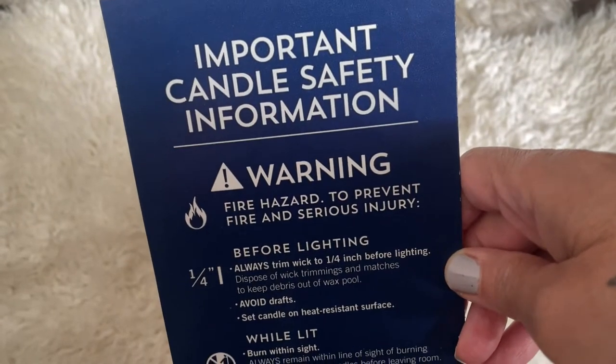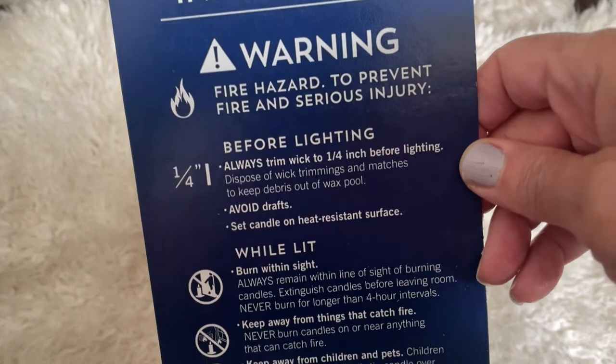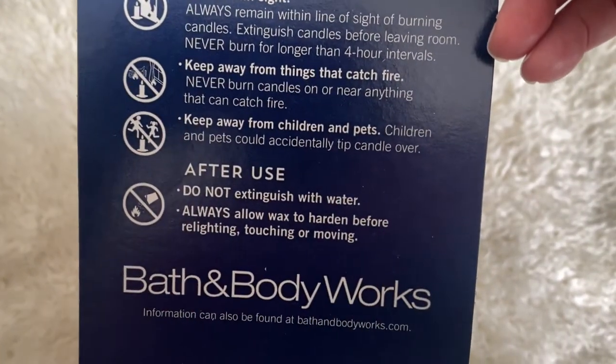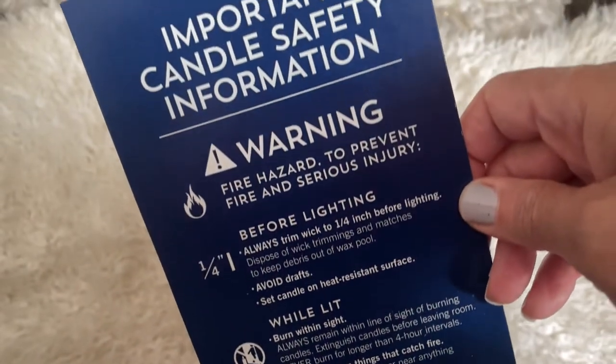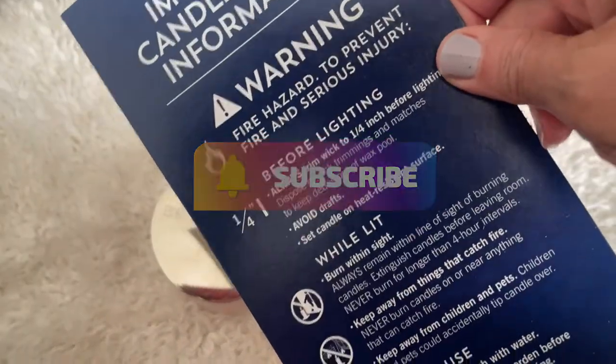Important candle safety information — this is a little information sheet that gives you how to take care of the candle, how to burn it, whatnot. And I've never seen one of these. I don't know if this is new, because it's been a long time since I bought a candle, so I don't know. Maybe they've always done this.